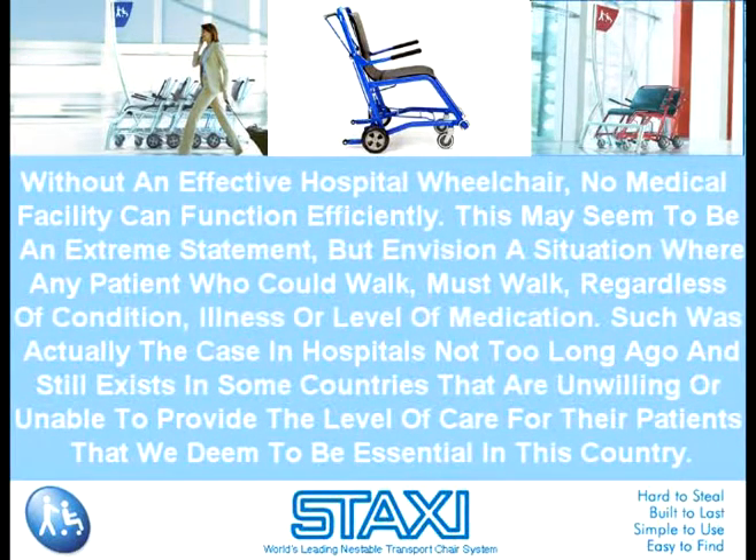This may seem to be an extreme statement, but envision a situation where any patient who could walk must walk, regardless of condition, illness, or level of medication. Such was actually the case in hospitals not too long ago, and still exists in some countries that are unwilling or unable to provide the level of care for their patients that we deem to be essential in this country.